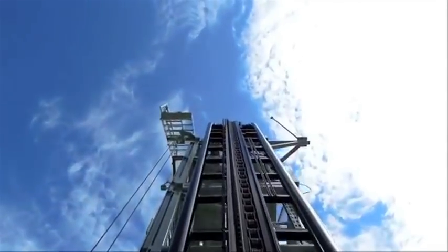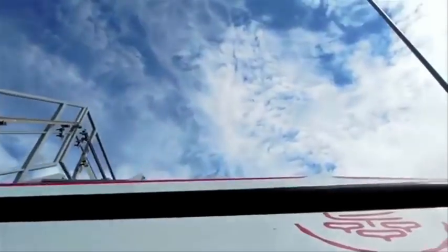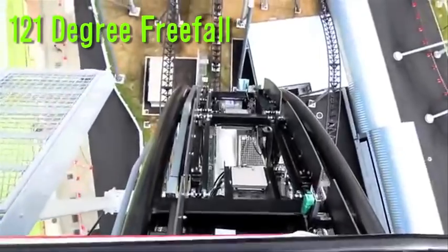And watching this might make you barf. It's the steepest roller coaster in the world. It's located in Japan and has a 43-meter drop with a 121-degree freefall.